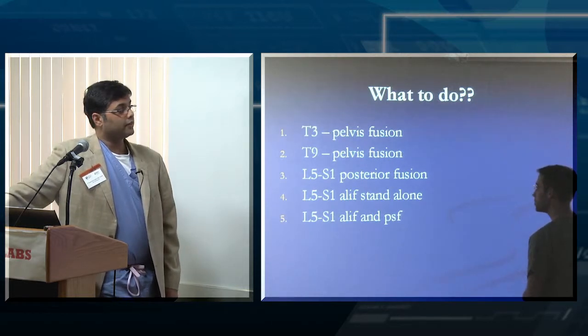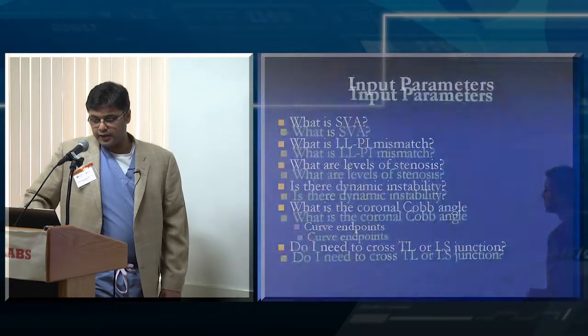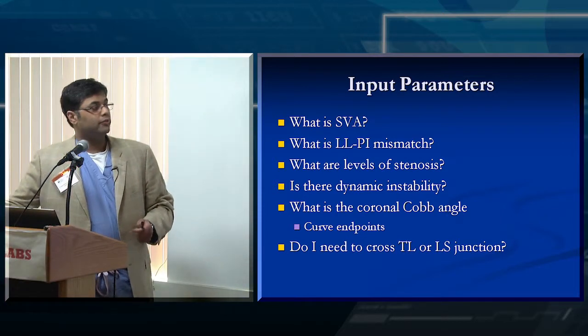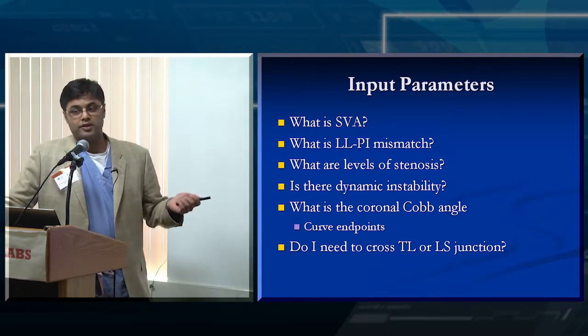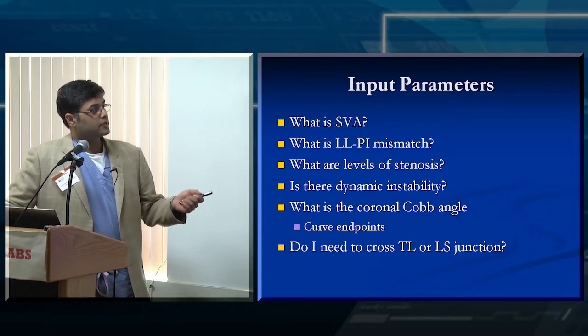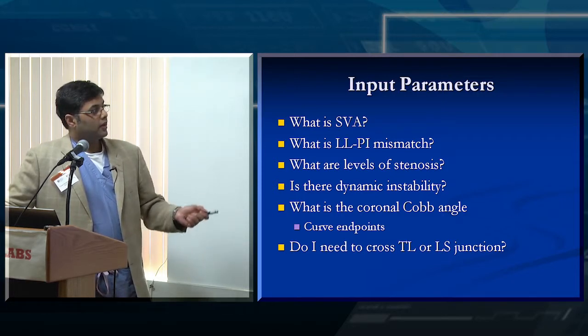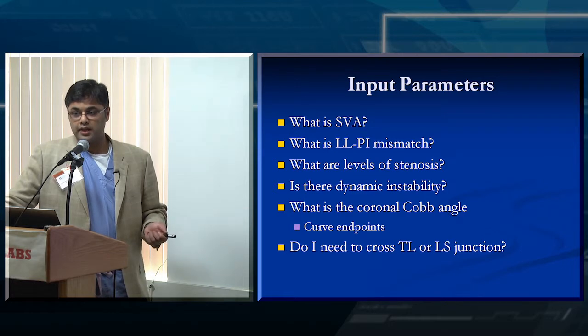I think I would start small, but there's a pretty good chance she'll progress over time. You had a lot of very good ideas there — excellent. So these are the kinds of things where, when the patient comes to your clinic, I usually ask: What is the SVA? What is the LL-PI mismatch? If they have radiculopathy, where is the stenosis? Is there dynamic instability? If there's a coronal Cobb angle, I want that measured. What are the end points? And do I need to cross the TL or LS junction? If I ask myself these five or six questions, I can usually get most of the data I need to make a treatment decision.